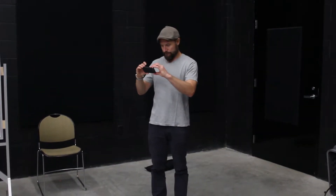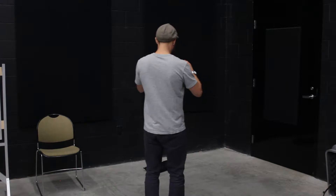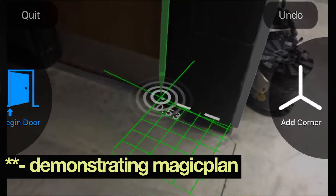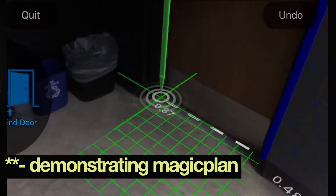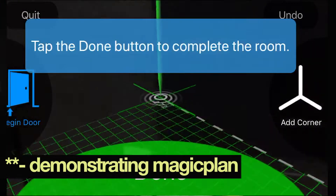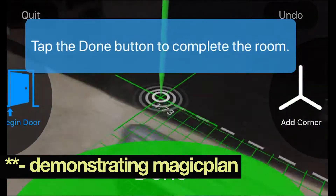All you have to do is point the phone at the ground and get it centered on the floor plane. Once it knows where the floor plane is, you can move the phone up and point it at the corners. You hit 'add corner,' and when you're at a doorway you say 'begin doorway,' 'end doorway,' 'add corner,' 'add corner,' 'begin doorway,' 'end doorway.' You honestly don't even have to walk around the room — you can just point it at the corners and it'll measure the room.